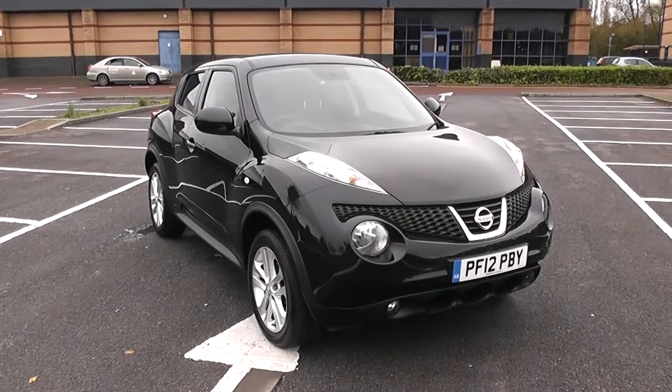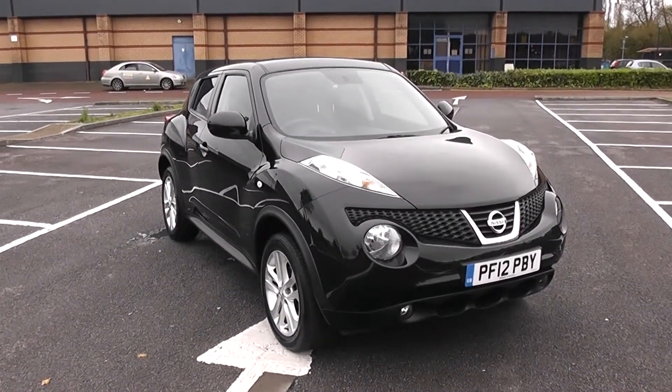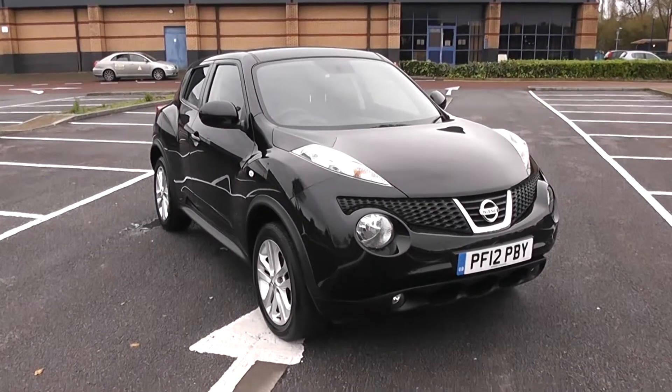Welcome to Wessex Garages in Newport. Today we have for you a Nissan Tuca Center Premium. This vehicle is in black and it's a petrol manual. Good to be giving you a tour of this vehicle today.